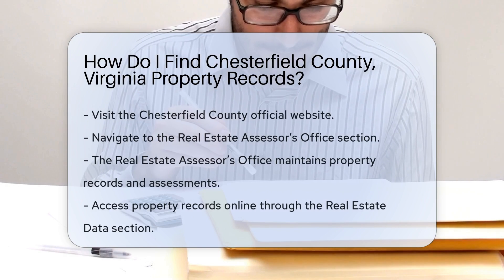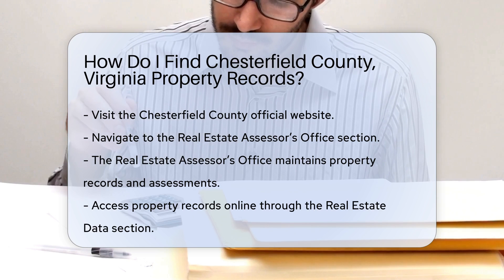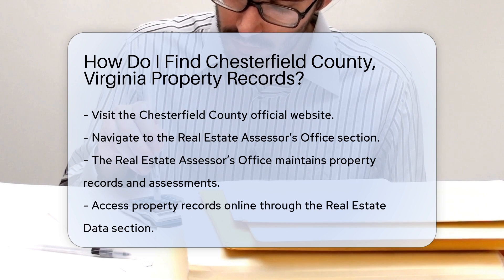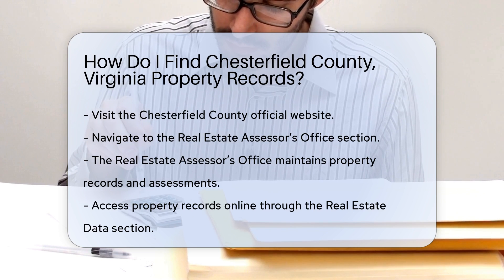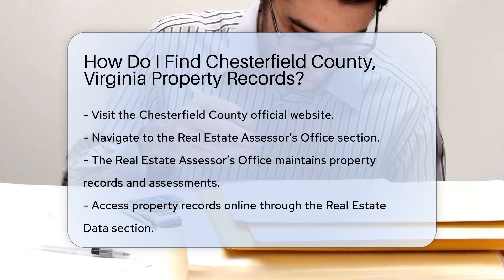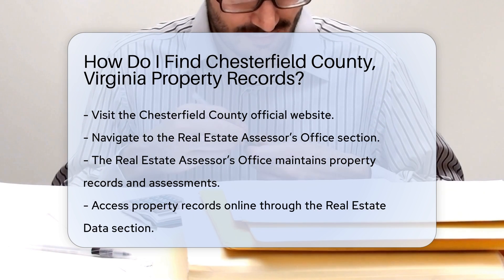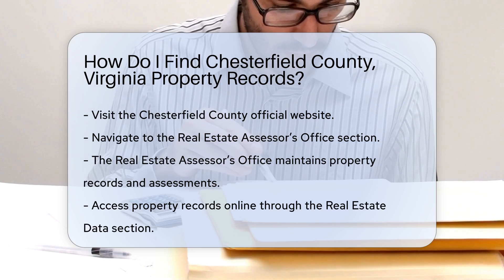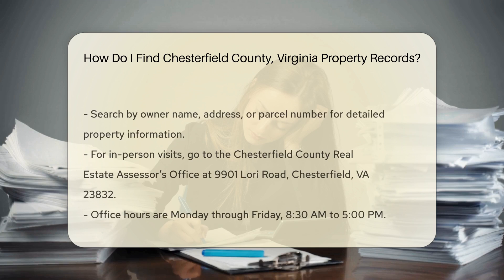To find Chesterfield County, Virginia property records, start by visiting the Chesterfield County official website. Look for the Real Estate Assessor's Office section. This office maintains property records and assessments. You can access property records online through the Real Estate Data section. Here, you can search by owner name, address, or parcel number. This search tool provides detailed property information, including assessed values and property descriptions.